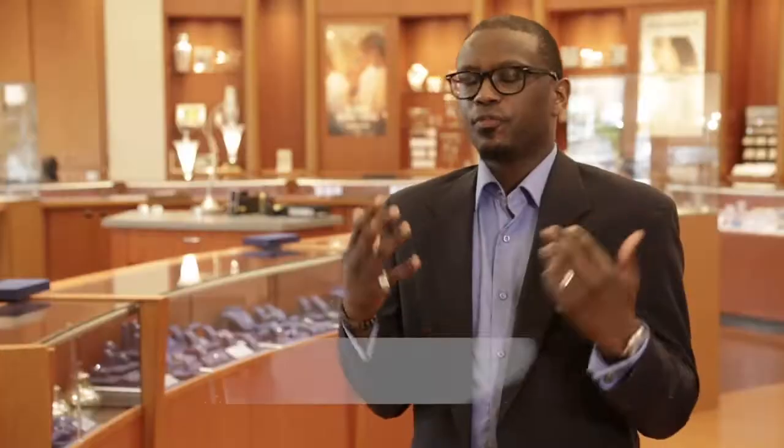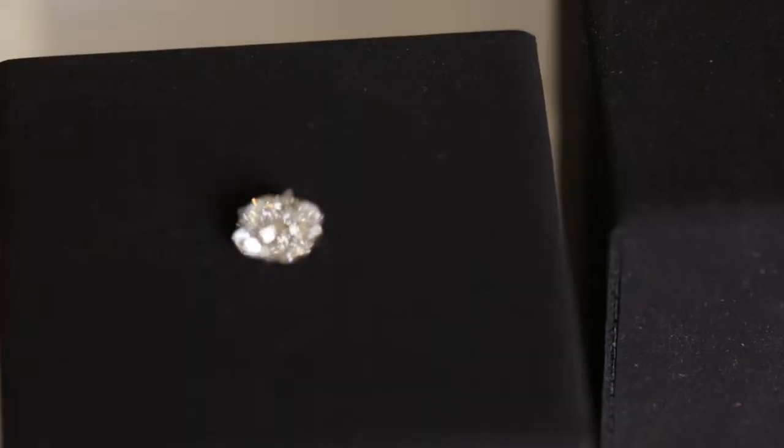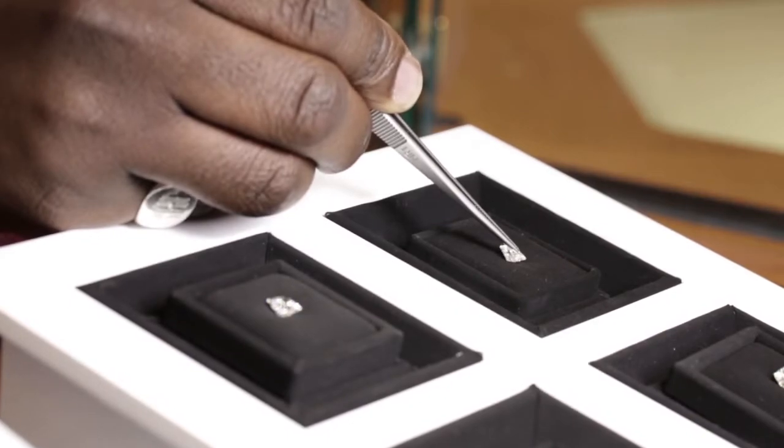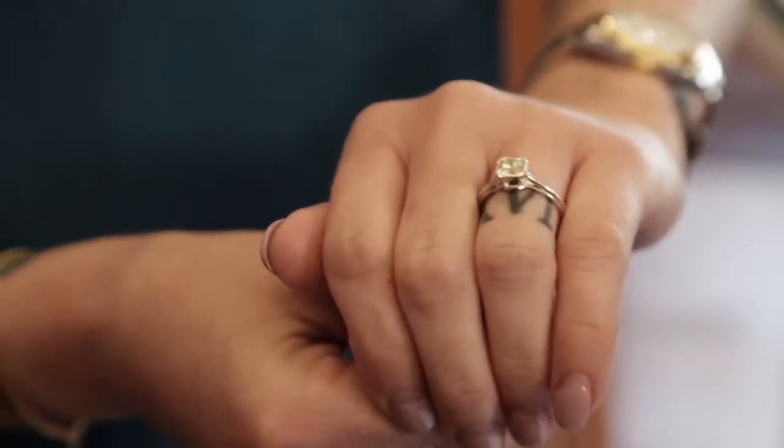Two diamonds are never going to be the same. The four C's of diamond buying — color, cut, clarity, and carat weight. Color is a scale from D to Z measuring how much nitrogen is present, which produces a yellow hue. D, E, F is colorless; G through J is near colorless. Carat weight is often thought to mean size, but it actually refers to the specific gravity — the weight — of the diamond. Clarity refers to the natural inclusions or birthmarks in the diamond and how visible they are.